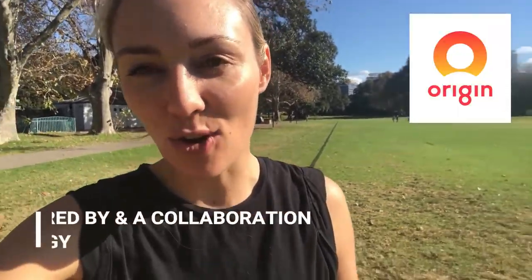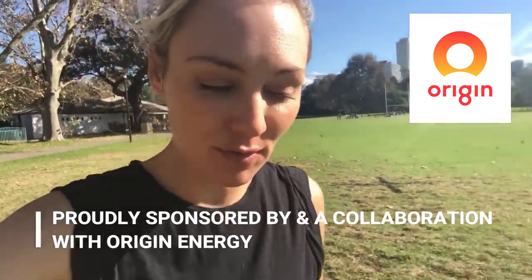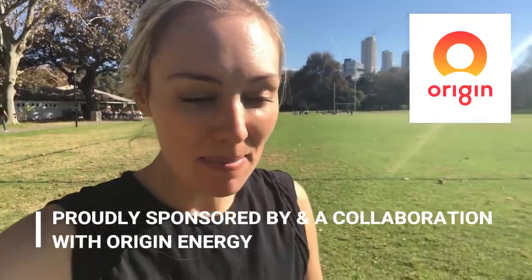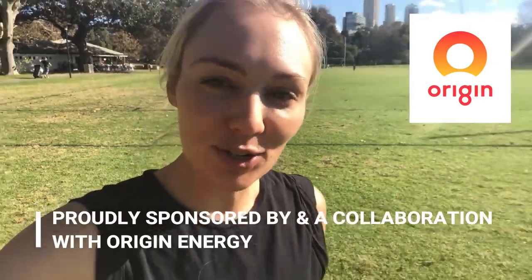Hi everyone! I really hope you're enjoying my power saving vlog challenge, where I consciously and proactively try to reduce my consumption of power, reduce my emissions, reduce my impact on the environment, and hopefully save some money — all of which goes to round three of the thousand dollar project.